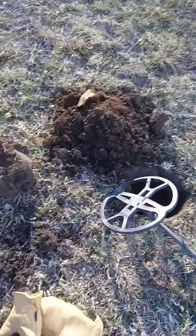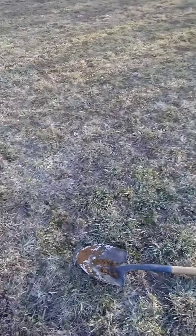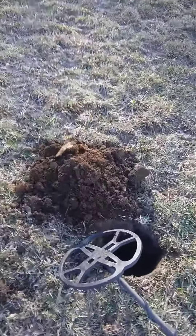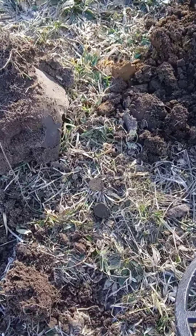Good morning everybody, welcome to Doug Art Metal Detecting. I just got out here this morning, been going for about 15 minutes now, and my very first signal — I popped this out of the hole and this fell right out of the plug.